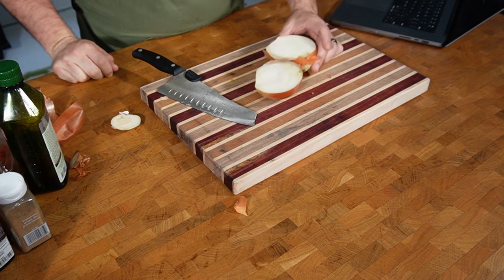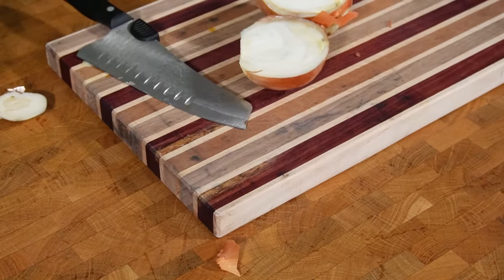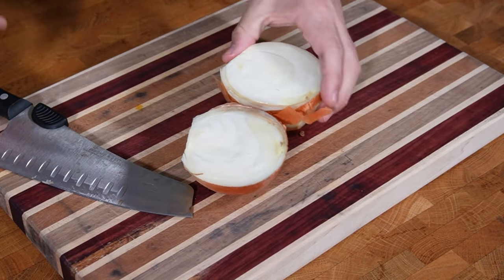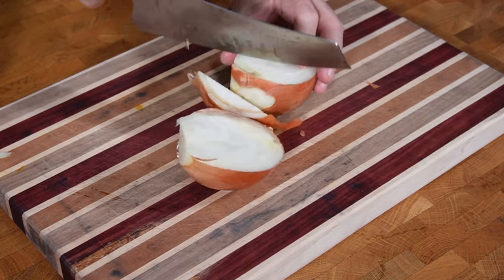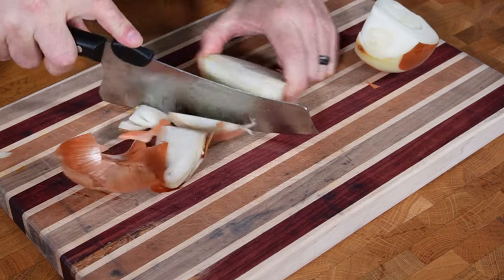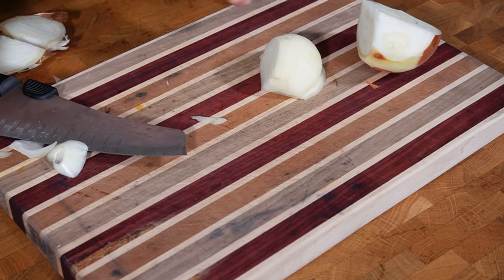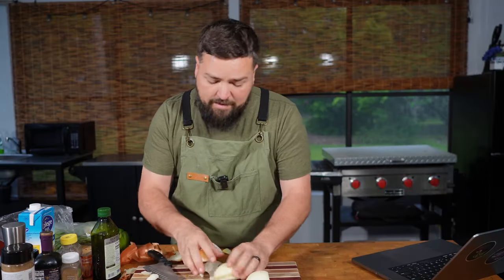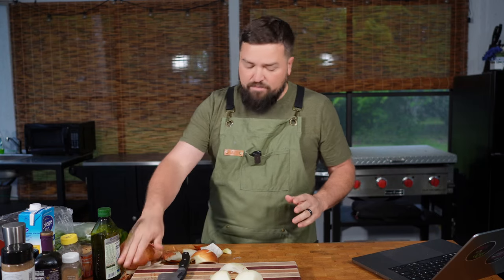That onion looks pretty bad. It looks pretty nasty. I don't know if I have any other onions — it could maybe be salvaged if we just cut off the icky bits. I think that's what I'm gonna do because I don't have any other onions. That's what happens when you get your produce from Walmart. This part looks okay, so that other stuff we're gonna get rid of.